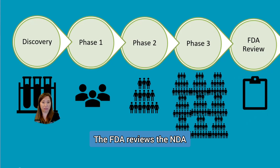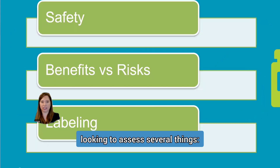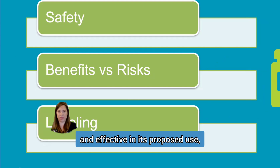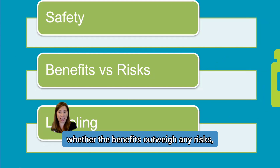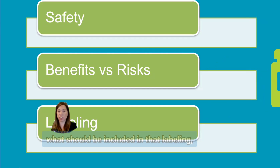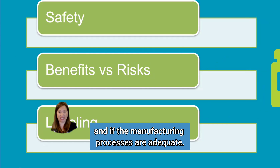The FDA reviews the NDA, looking to assess several things: if the drug is safe and effective in its proposed use, whether the benefits outweigh any risks, if the package insert — referred to as drug labeling — is appropriate and what should be included in that labeling, and if the manufacturing processes are adequate.